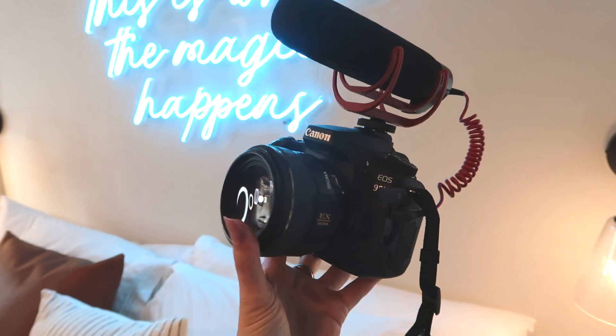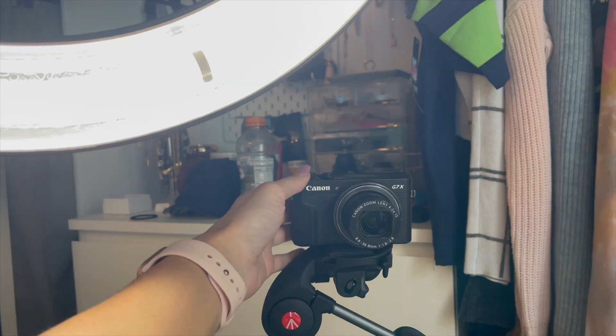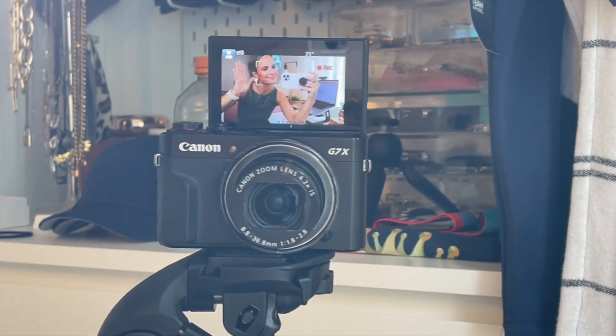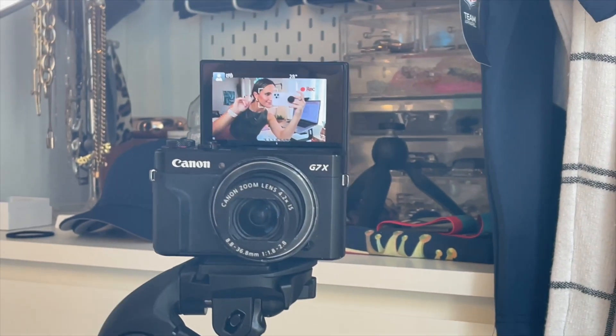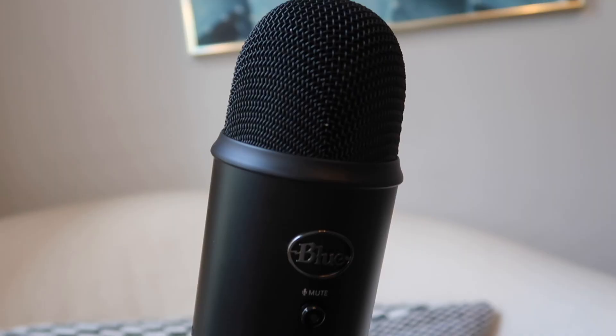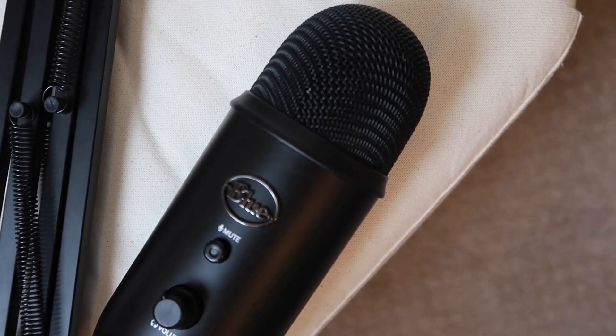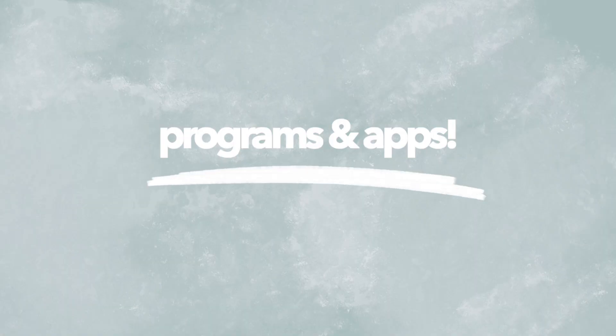When it comes to camera equipment, I use the Canon 90D, which is my DSLR — the more cinematic camera I use for sit-down videos. Then I have the Canon G7X, which is what I'm filming on right now; it's very portable and easy to take around for vlogging and simpler stuff. I also have the Blue Yeti microphone for recording my podcast, which I've loved so far.